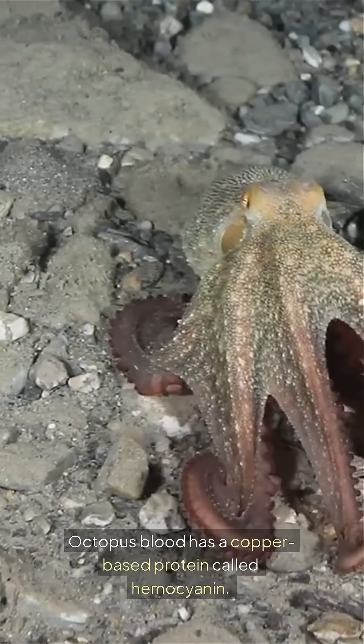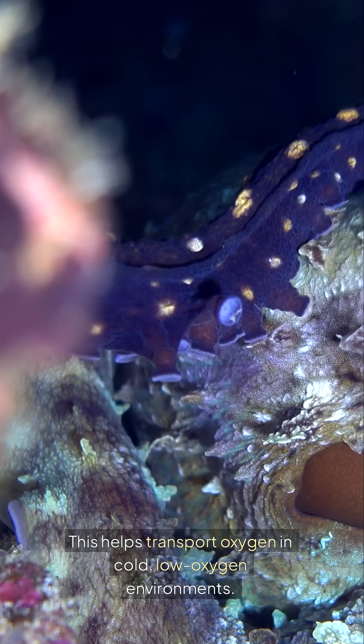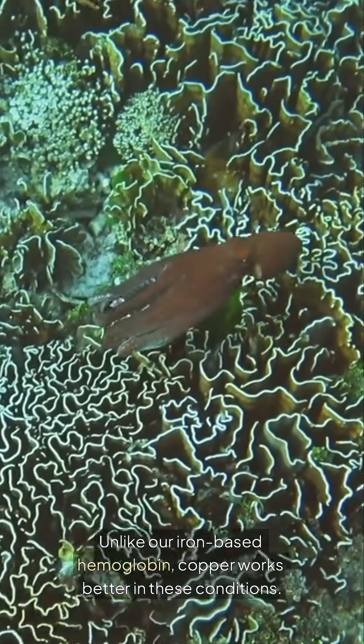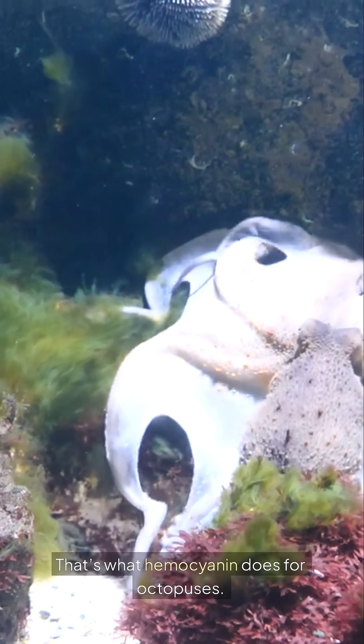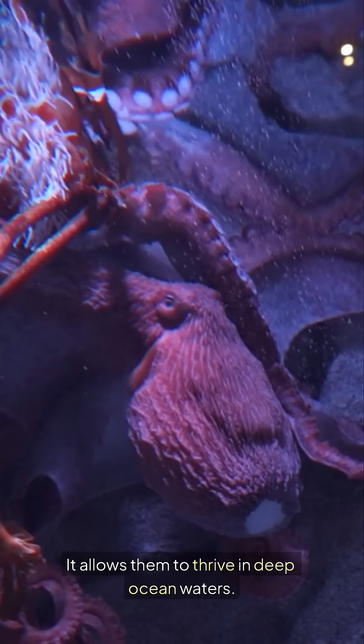Octopus blood has a copper-based protein called hemocyanin. This helps transport oxygen in cold, low-oxygen environments. Unlike our iron-based hemoglobin, copper works better in these conditions. Imagine a car running efficiently in freezing weather — that's what hemocyanin does for octopuses. It allows them to thrive in deep ocean waters.